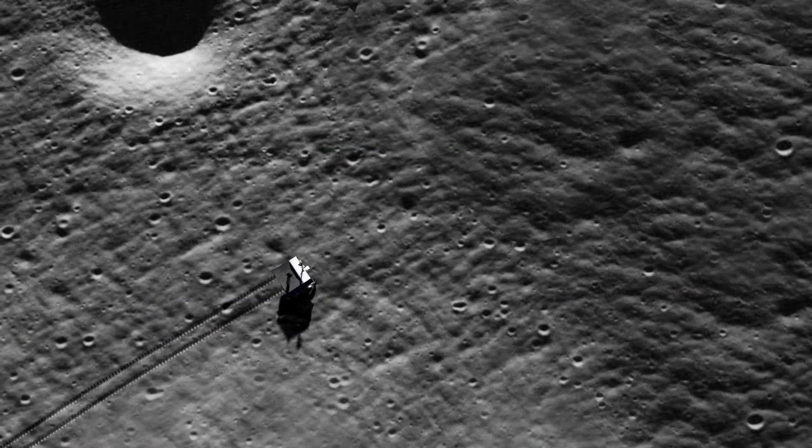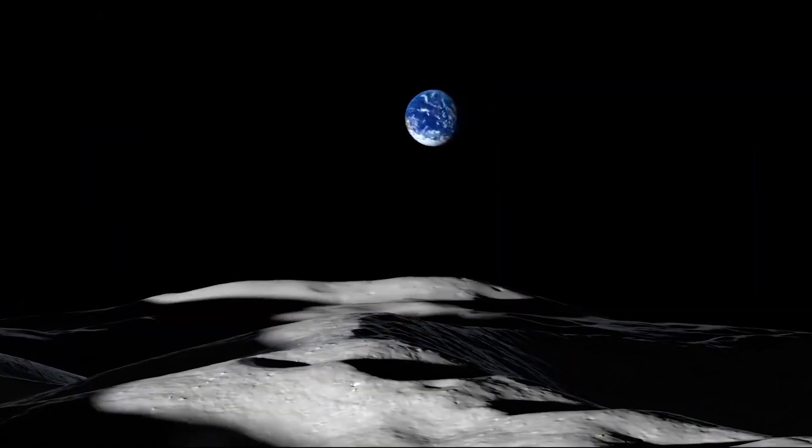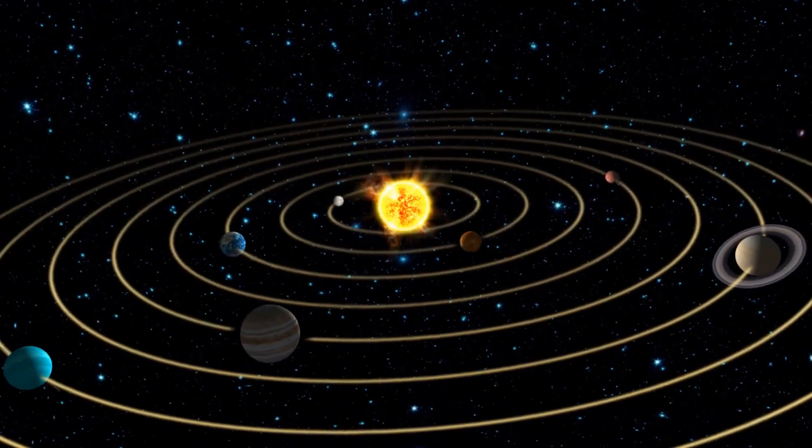Studying moon rocks is really important because we can learn about the moon, we can learn about Earth, we can learn about their history — their birth together 4.5 billion years ago — and we can also learn about the solar system and the planets within.